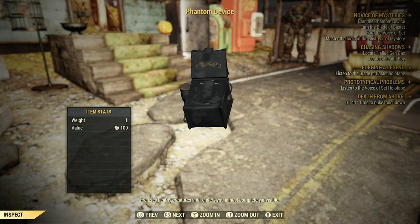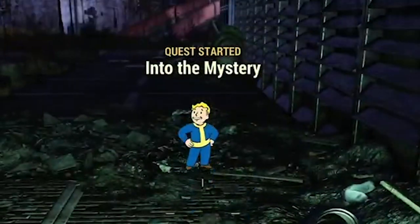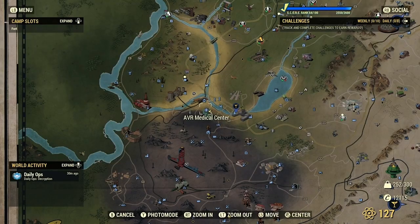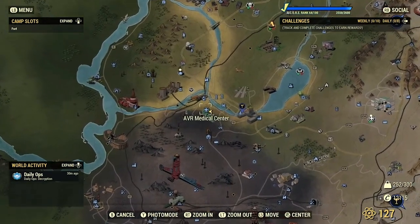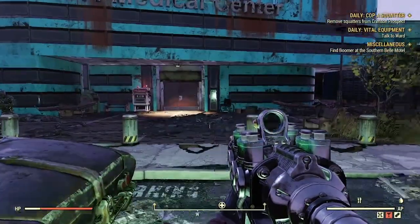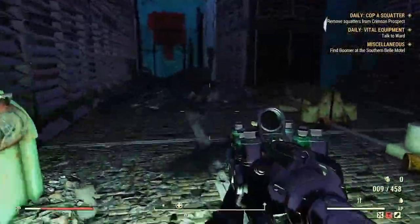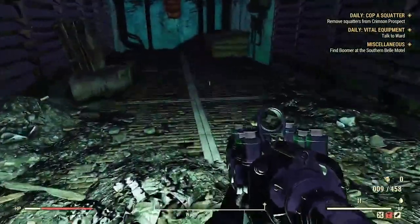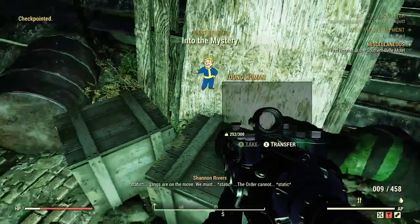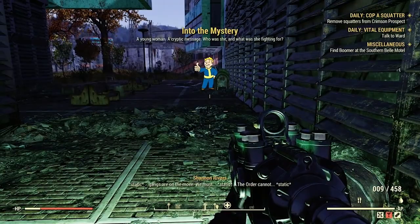The first thing you need to do is acquire the Phantom device plan. This requires you to start the quest line 'Into the Mystery.' To get this rolling, travel to the AVR Medical Center. Find your way to the front of the building — directly to the right you should see an alleyway. Walk down the alley until you find a body named Young Woman on the left side. She should have a damaged holotape and a worn veil. Go ahead and take both. This will prompt an audio log and start the quest Into the Mystery.